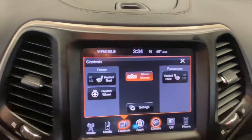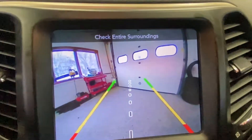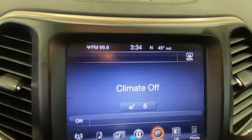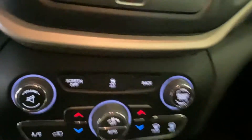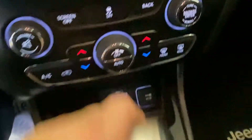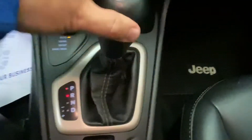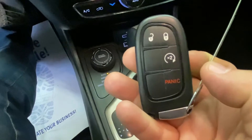A nice, big touchscreen in the middle lets you choose heated steering wheel, heated seats, and when you put it in reverse you have that backup camera. You can also go through AM, FM, or multimedia features. The push button start, the different four-wheel drive modes, and a multimedia port let you plug in via USB or iPhone. The vehicle has an automatic transmission. The key fob includes lock, unlock, and remote start.